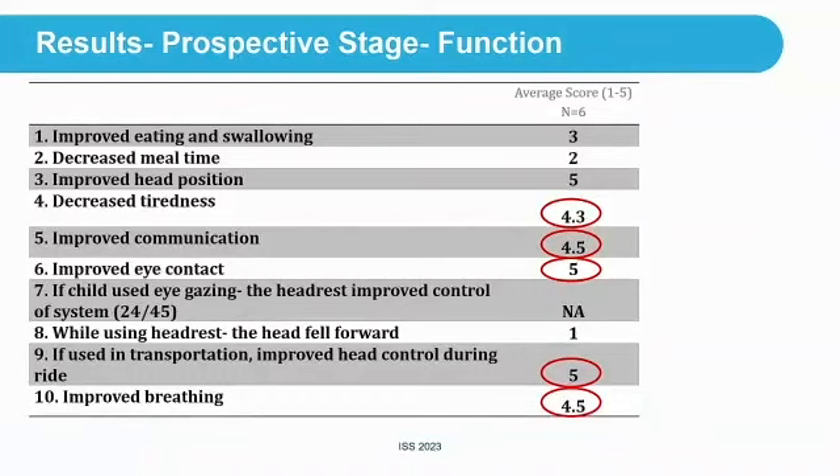From the early prospective data: decreased tiredness averaged 4.3, improved communication and improved eye contact were reported — which is very important when we work with our patients. For those using the headrest in transportation, improved head control during the ride was also noted.